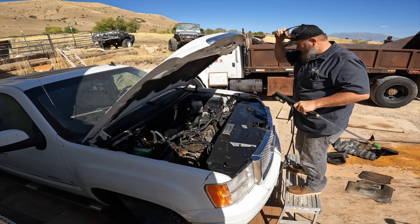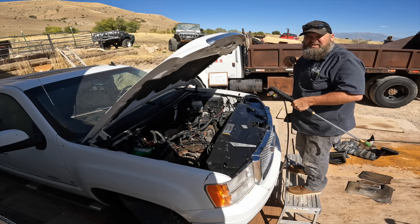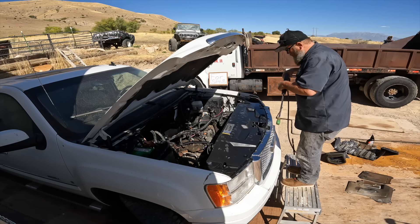Too dark for sunglasses and too bright for regular — so let's get the old bifocal thingies on. There we go.